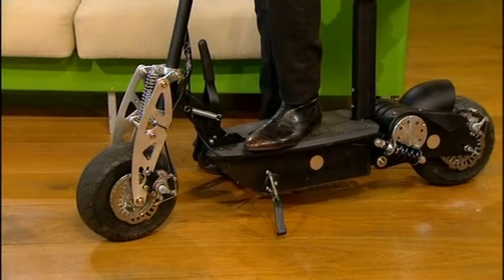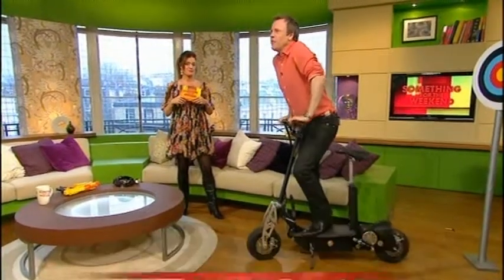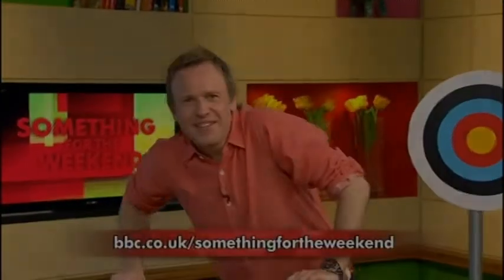How much is this? That is £750. So quite expensive — that's a lot of cash. Thanks, Nicky. For more information on those gadgets, email us at our website bbc.co.uk. For something for the weekend, we'll email you back with the details.